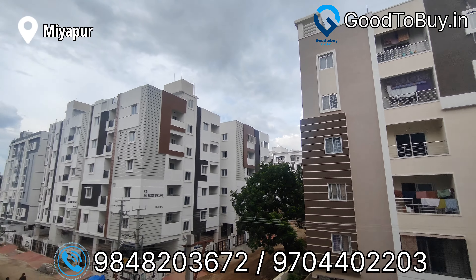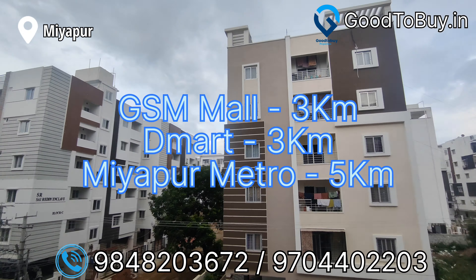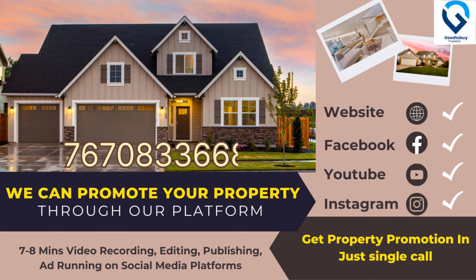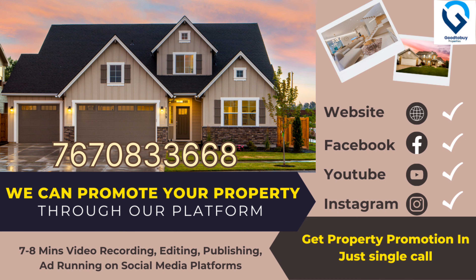Now we are looking at the master bedroom. For this flat, you can call for price details using the direct owner numbers shown on screen.